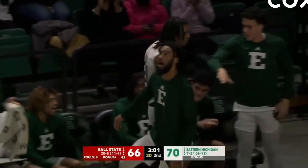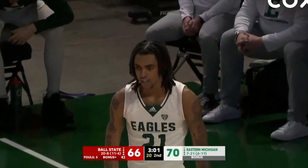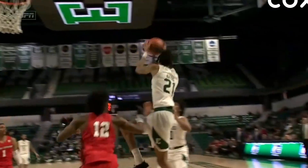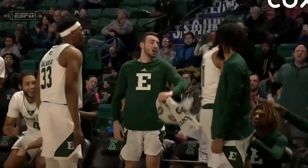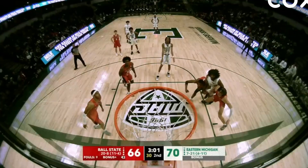Imani grabs another board and the and-one is coming. Great offensive board for Imani getting in position, understanding where that shot was coming up from. When you attack the board as an offensive player you've got to understand where the shot is going up and what's the geometry behind it. Imani goes to the baseline knowing it was coming, and his and-one is up and through.